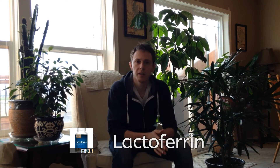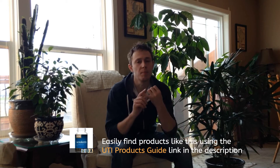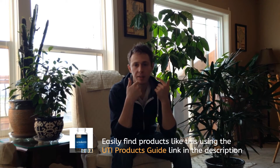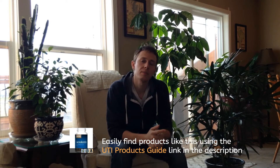What I want to talk about next is another biofilm disruptor called lactoferrin. Lactoferrin is a glycoprotein that is naturally found and isolated from mother's milk. It's also found in tears, saliva, and nasal secretions. Not only is it a natural antimicrobial, it is also a biofilm disruptor.